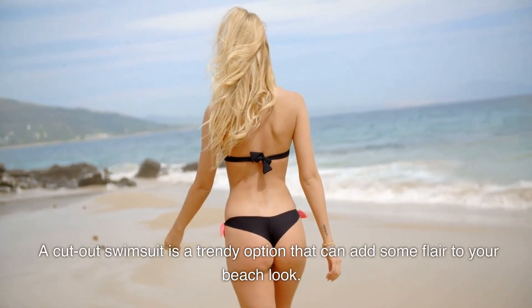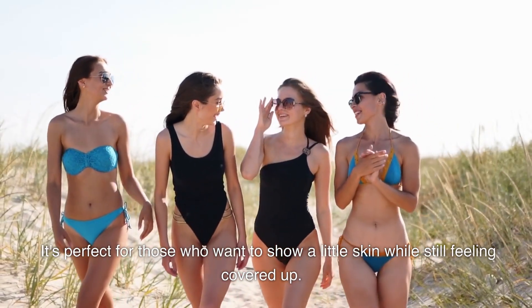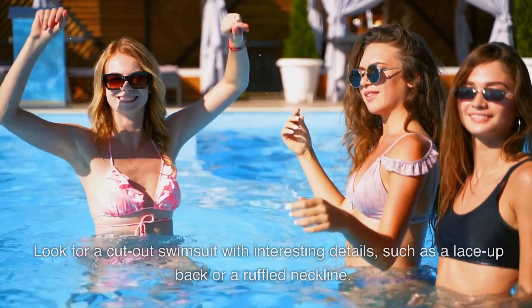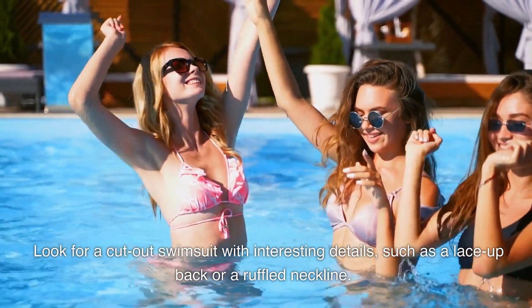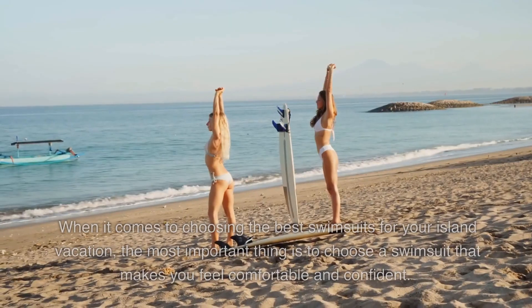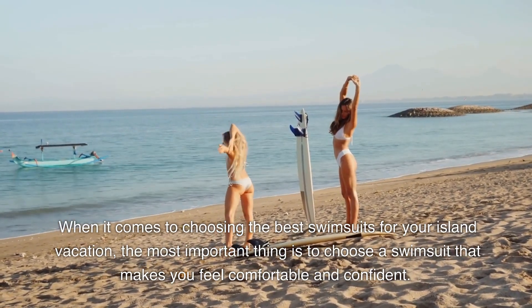Number five: the cutout swimsuit. A cutout swimsuit is a trendy option that can add some flair to your beach look. It's perfect for those who want to show a little skin while still feeling covered up. Look for a cutout swimsuit with interesting details such as a lace-up back or a ruffled neckline.